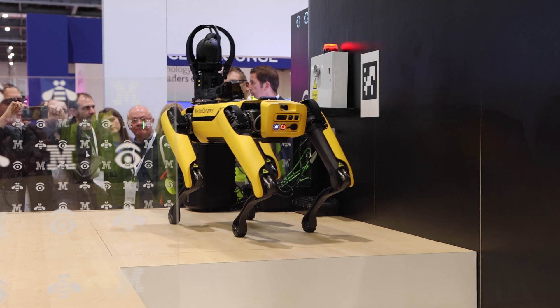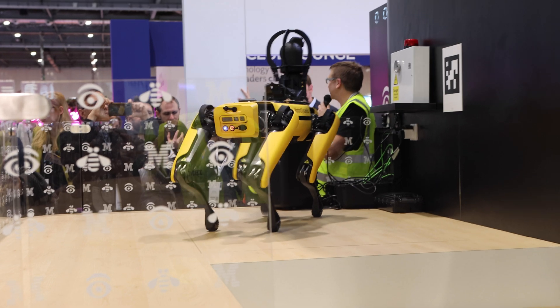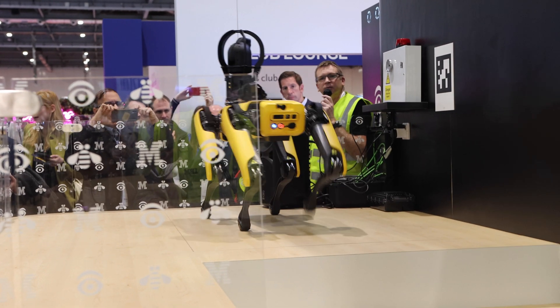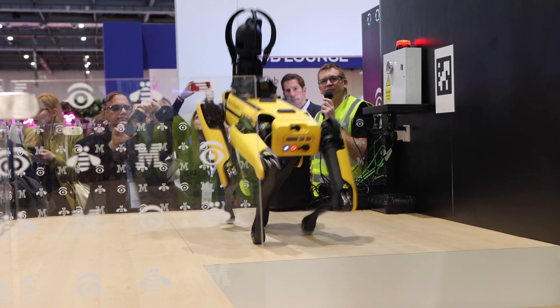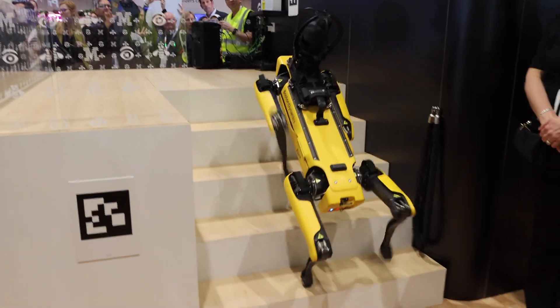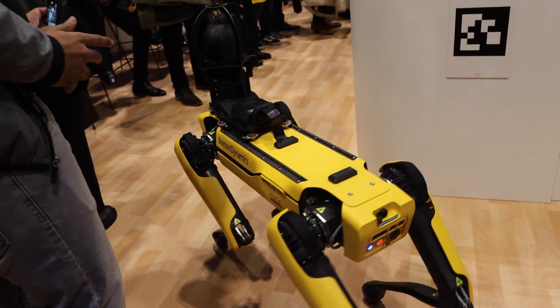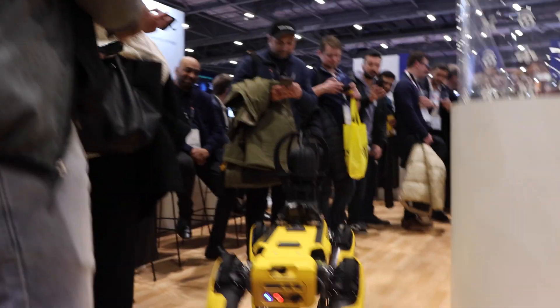The great thing about a robot like this, and using computer vision algorithms from the camera feeds that come off it, is that the robot and those algorithms don't get bored. They don't switch off. They don't get distracted. They're always working and always able to see things that the human being might miss. So it's really useful to bring that kind of technology into the environment and exploit and use it.